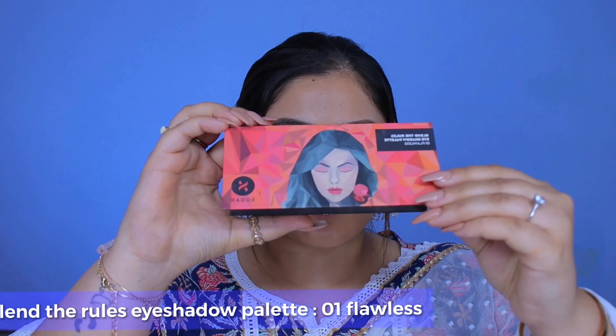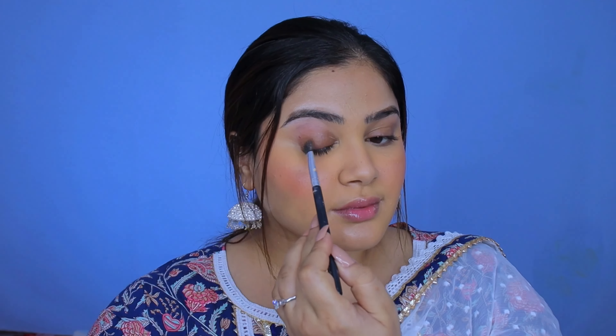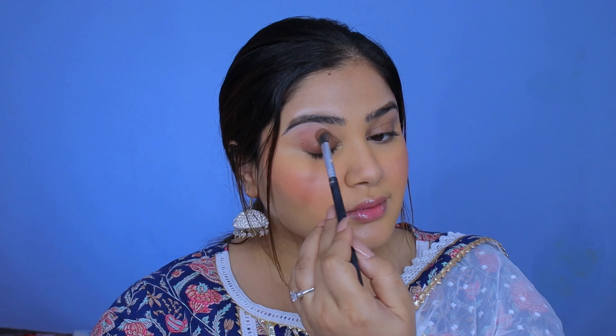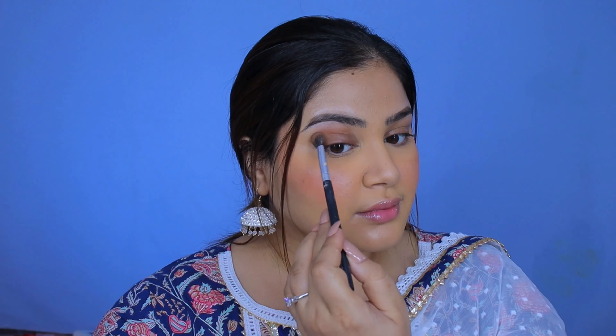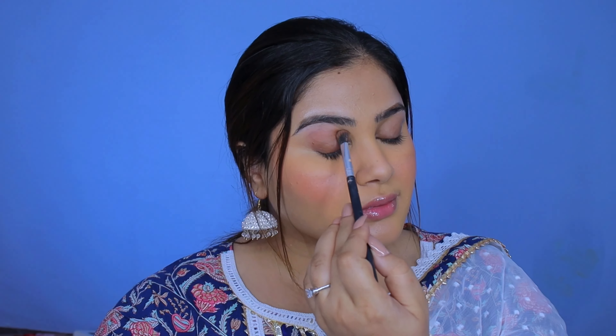Time to add some drama and color to the eyes as well. For that, I'm gonna use the Sugar Blend the Rules eyeshadow palette in the variant Flawless. I did not conceal the hyperpigmentation of my eyes and rather I'm using it to my advantage as an eyeshadow. All us brown people can beautifully use our natural lid color as a transition shade, right? I'm just adding in a neutral pinkish brown to enhance the natural shadow.